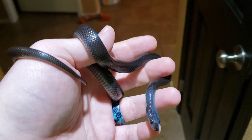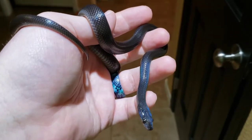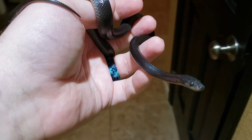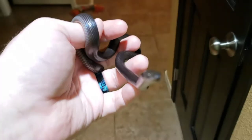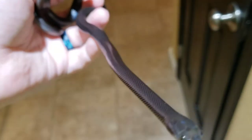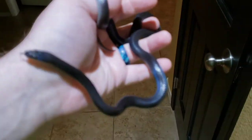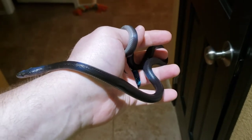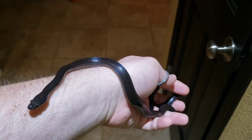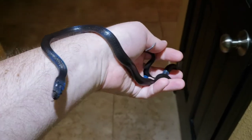These guys typically range about two to two and a half feet for males, three to three and a half feet for females, though I have heard that they can get up to five feet. I've never seen one that big. The largest I've personally had was about 40 inches and she was about 15 years old.